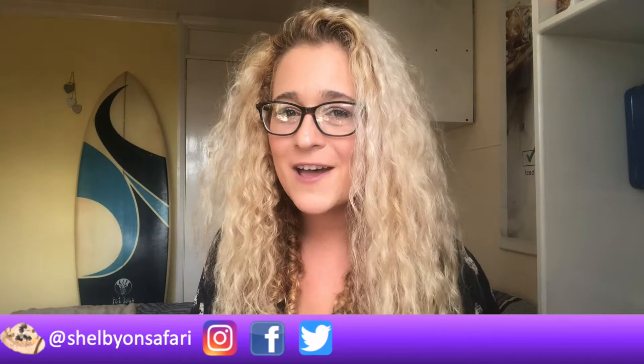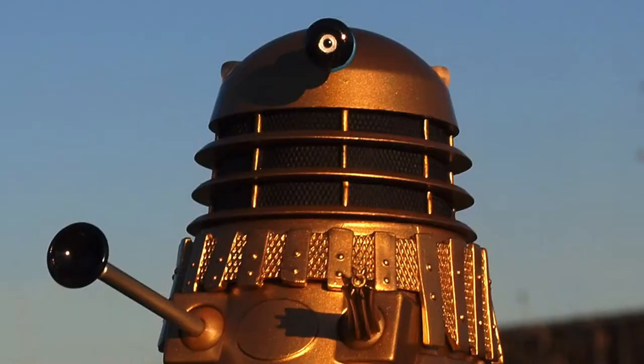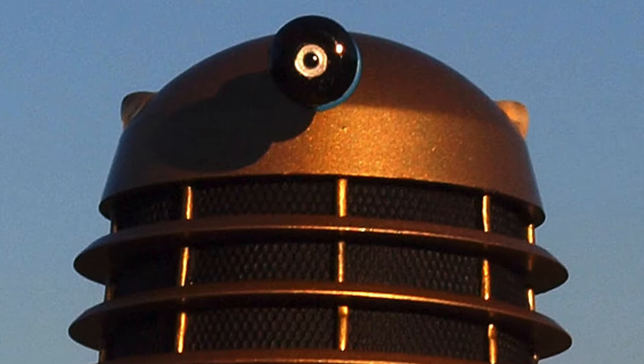Welcome to Shelby on Safari! I hope you're well and ready to time travel, because we are going into the world of Doctor Who. That's right, friends — in this Pulp Culture Animal Comparison video, we are going to see just what animal is like a Dalek.